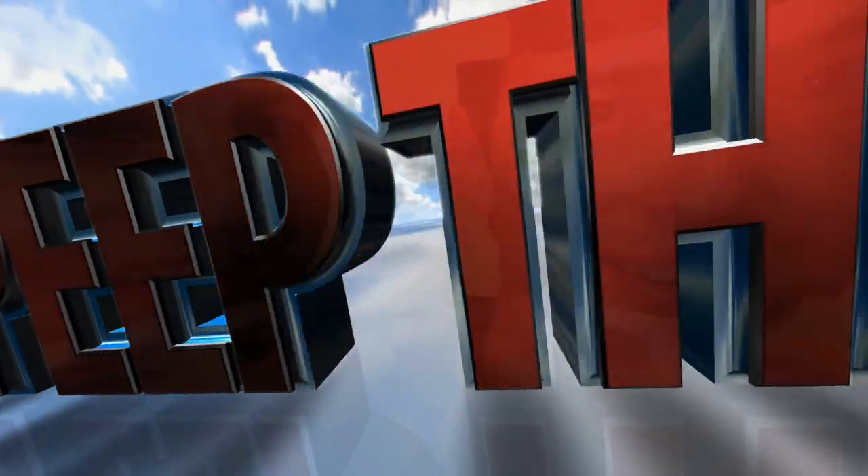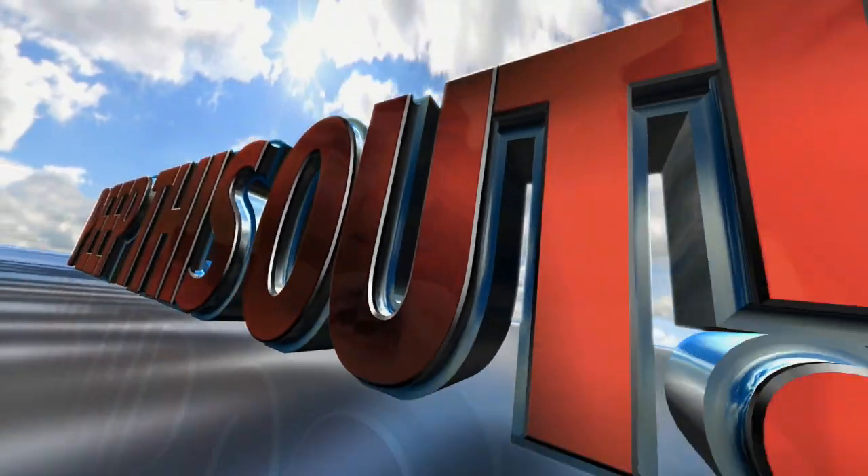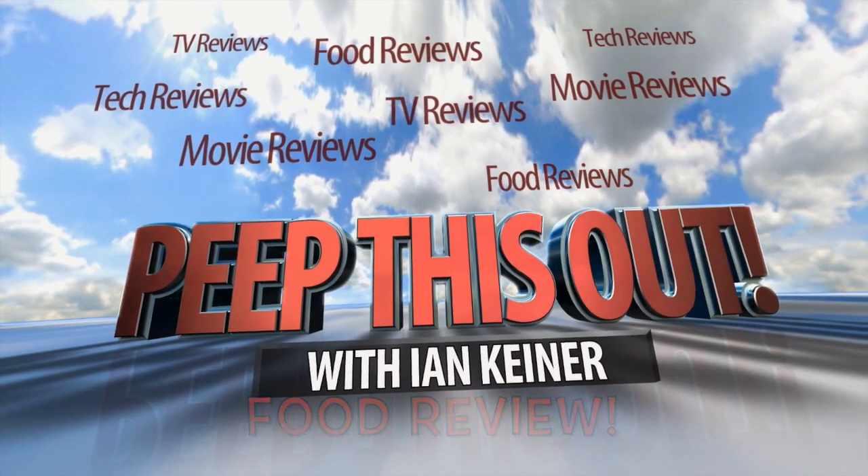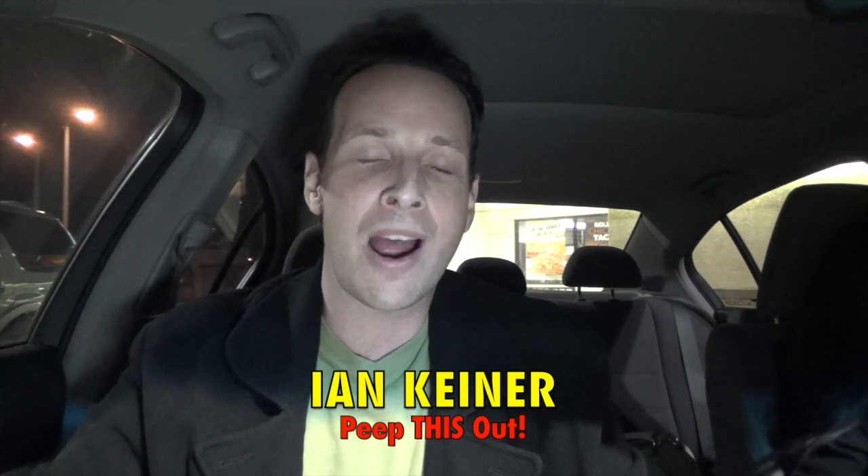We're going undercover after hours with the latest from Taco Bell. YouTube, Facebook, Twitter, and Instagram — peep this out guys, it's your boy Ian K back again after a wild bachelor party weekend in Las Vegas. I am here after hours at Taco Bell.